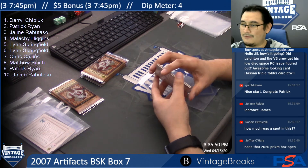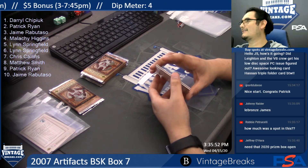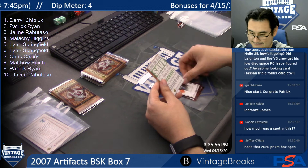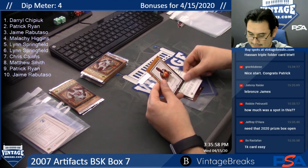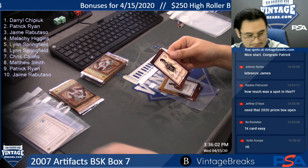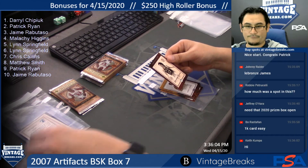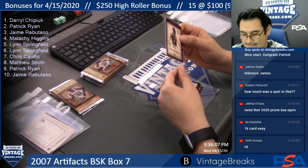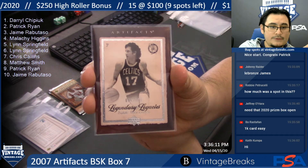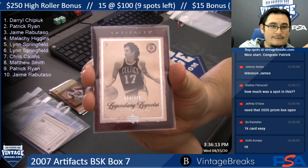$65 per spot, we're looking for Kevin Durant signed rookies. We're looking for his Legendary Legacies. John Hapacek — $6.94 of $9.99.